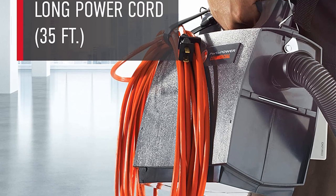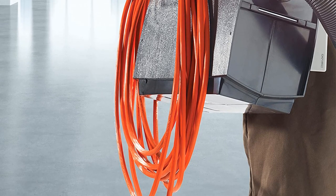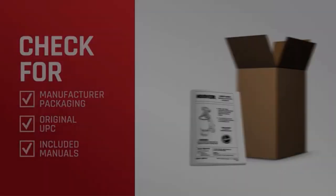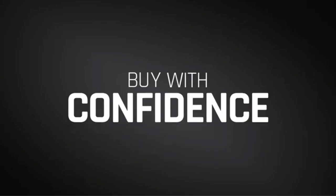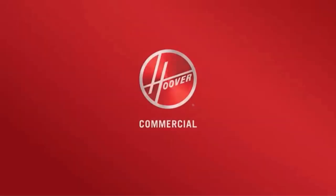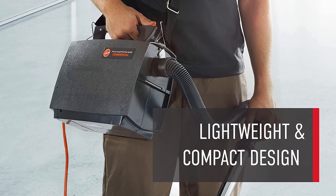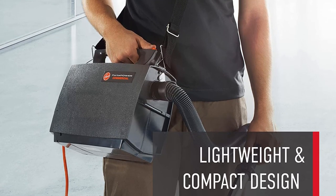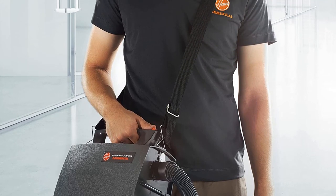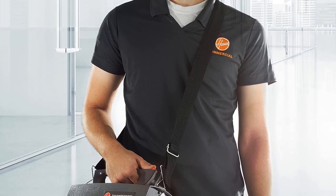On the downside, the suction this machine produces is a little lacking. While it's by no means weak, it is a little less powerful than what you would hope for on a commercial vacuum. Another minor issue is that the shoulder strap lacks a pad. Although it is a very lightweight unit, a shoulder pad would have made it more comfortable. To summarize, this is a great little vacuum for small-scale commercial use. It retails at a very reasonable price, and if you don't need anything too extreme, it could be ideal. However, if you need more raw suction power, there are probably better options on the market to look at.